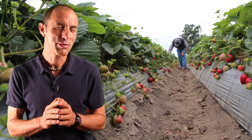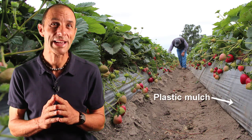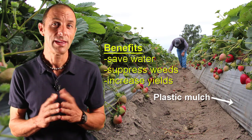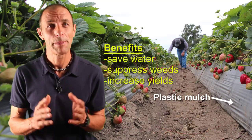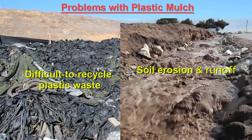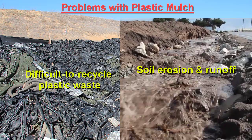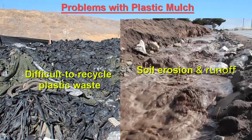California produces more than 80% of the strawberries in the United States, and these systems rely on plastic mulch-covered beds that provide many benefits like saving water and suppressing weeds. The plastic also creates sustainability challenges because it's difficult to recycle, and because covering most of the field with plastic creates problems with soil erosion and runoff when it rains.